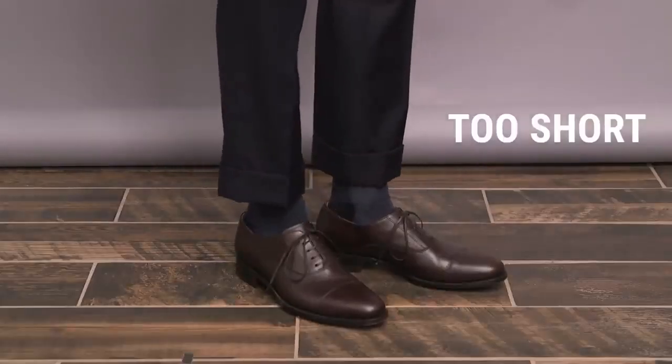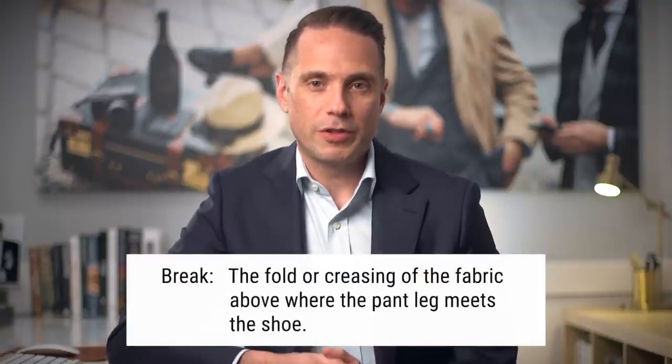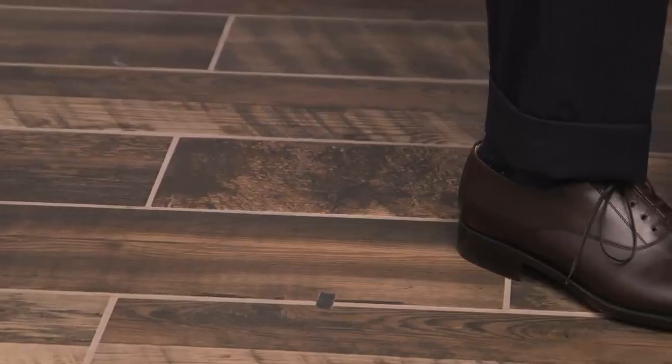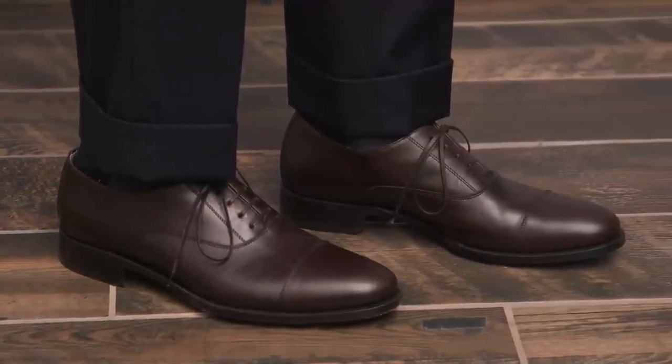Now we're going to move on to pants and two specific concerns, starting with the length. Before I talk about what is correct, let me show you what is incorrect. This is too short, where you're seeing a lot of ankle and sock, and this is too long, where there's a lot of pooling of the fabric down by your ankles. When we talk about pant length, we use the term break, which refers to the fold or creasing of the fabric above where the pant leg meets your shoe. There are four different types of pant breaks. Pant break number one is no break — absolutely no crease where the pant leg meets the shoe. This is a very aggressive, fashion-forward look that requires a tapered pant leg, and it looks best on younger and slimmer guys.